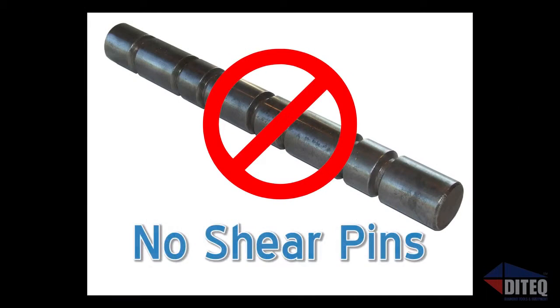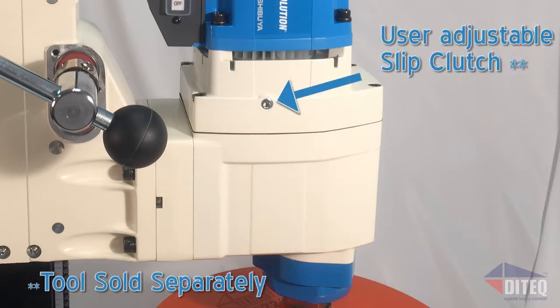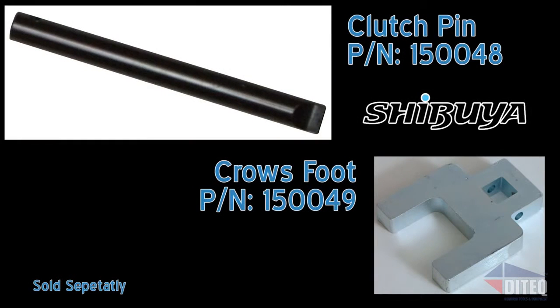Shibuya only uses high-quality slip clutches in all of its core drills. With the Pro Series, you have the ability to adjust the clutch at the job site without the need to pack up your truck, return to the shop, tear down your drill, and replace shear pins or adjust a competitor's clutch. Just remove the access cover and use the clutch adjustment tool and a torque wrench, and get back up and drilling in minutes, not hours.